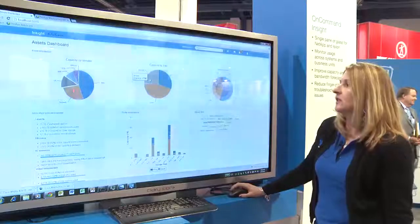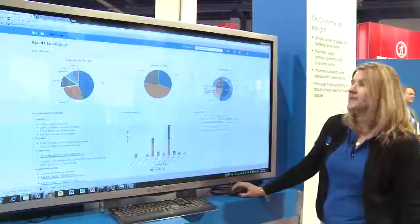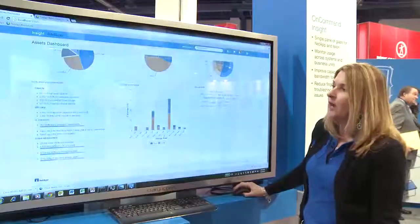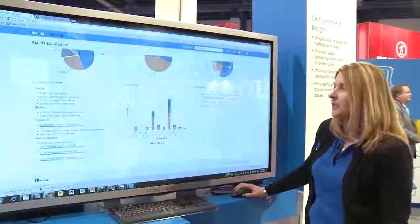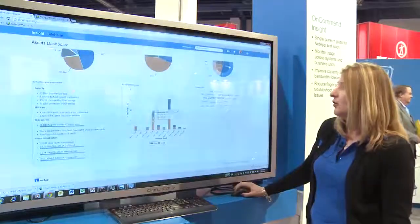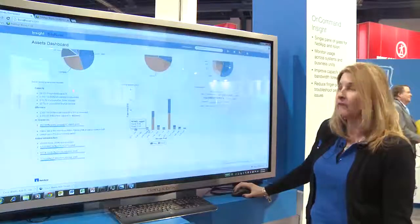There's also capacity by tier, so you can see gold, silver, and bronze, what you have represented, as well as switch ports — same kind of concept. And down here we have a nice summary of the complete environment from a capacity, efficiency, and virtual infrastructure perspective. We also have your top utilized storage pools from NetApp and other vendors.